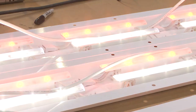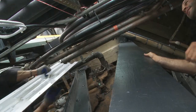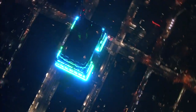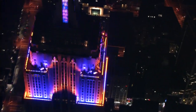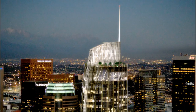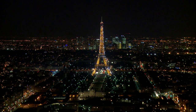As LED technology proliferates, it has joined steel, glass, and concrete as a basic building material for architects. No longer an afterthought, lighting is being incorporated from the ground up into towers like the upcoming Wilshire Grand in Los Angeles. Established landmarks from Seattle's Space Needle to Paris' Eiffel Tower have also taken on new life with new lighting.